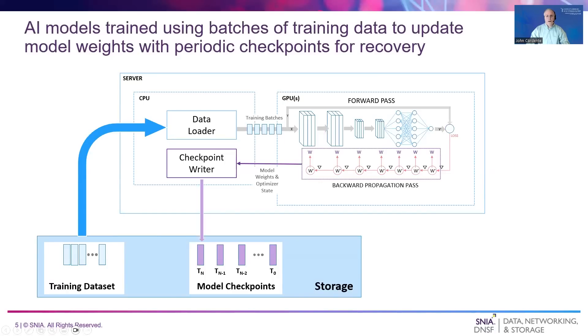Having a basic understanding of AI model training will be helpful for this discussion. A training dataset is a collection of examples, each containing a set of model inputs, called features, and the associated expected ground truth inference output. The training dataset may be stored as one file or a collection of files. Training data is read from storage and packaged into randomized batches, containing a relatively small number of training examples. These batches of examples are run through the model to generate inference outputs, which are compared to the ground truth, to calculate a loss score reflecting how well the model did.